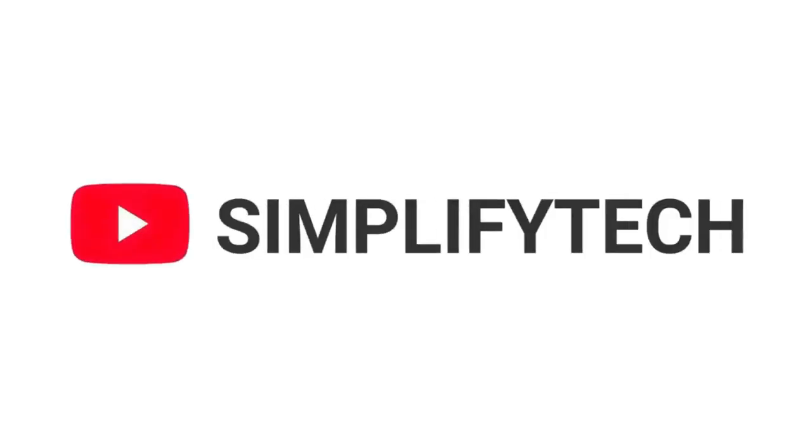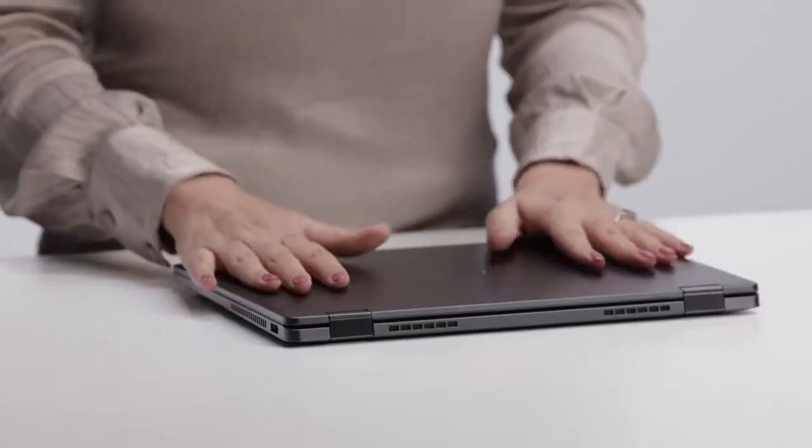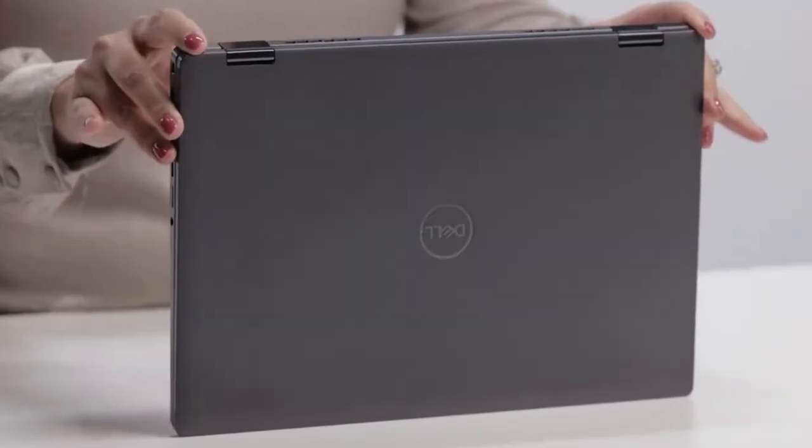Hello and welcome to Simplify Tech. I hope you are having a great day so far. In today's video, we will tell you about the new Dell Latitude 9430 laptop in detail, with all its features and specifications, as well as its pros and cons.